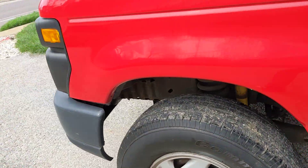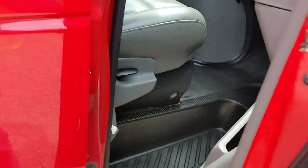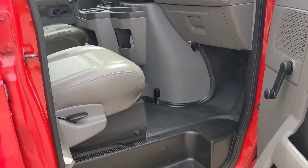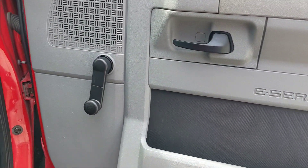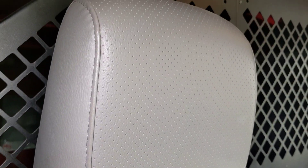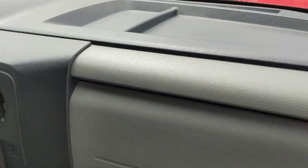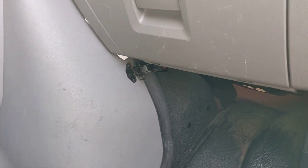Now moving over to the passenger side — the door looks really, really nice, as does this seat. The seat looks like it's barely been used. Beautiful. And then we have the dash — looks great above and below.